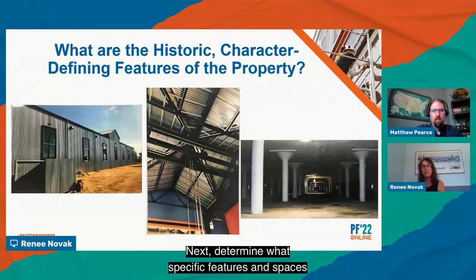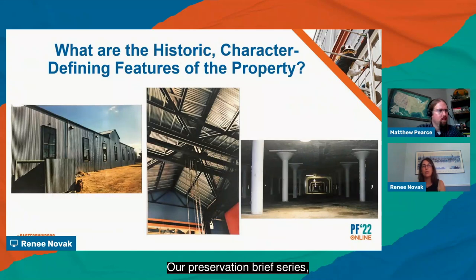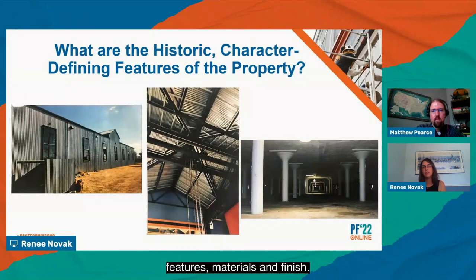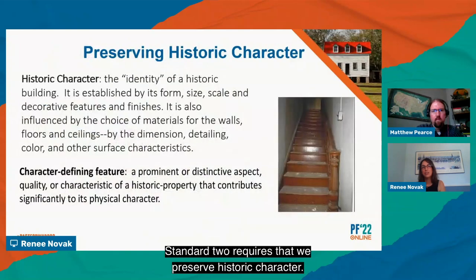Next, determine what specific features and spaces are character-defining of the property. Preservation Brief 17 on architectural character is a good reference. It discusses exterior and interior historic character, touching on individually important spaces, related spaces, hierarchy and sequence of space, features, materials, and finish. Standard 2 requires that we preserve historic character. Historic character is the identity of a historic building, established by its form, size, scale, and decorative features and finishes. It's also influenced by the choice of materials for the walls, floors, and ceilings, and by the dimension, detailing, color, and other surface characteristics. Every old building is unique, with its own identity and its own distinctive physical character.